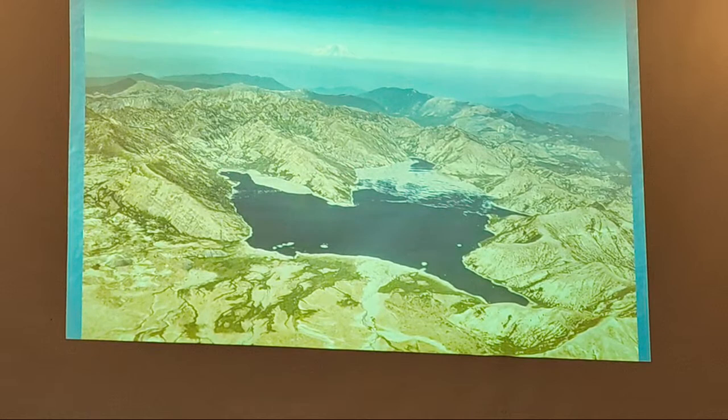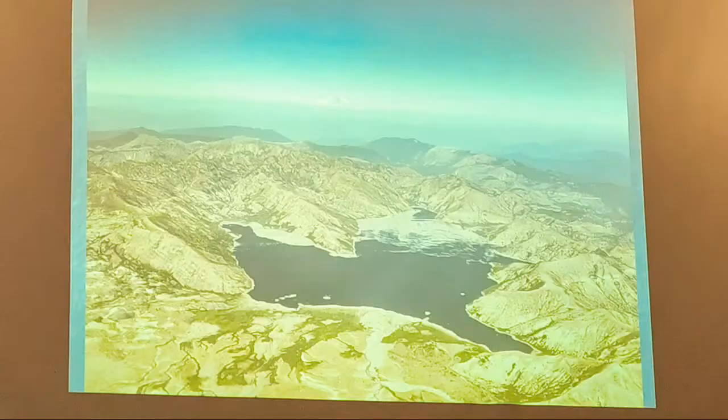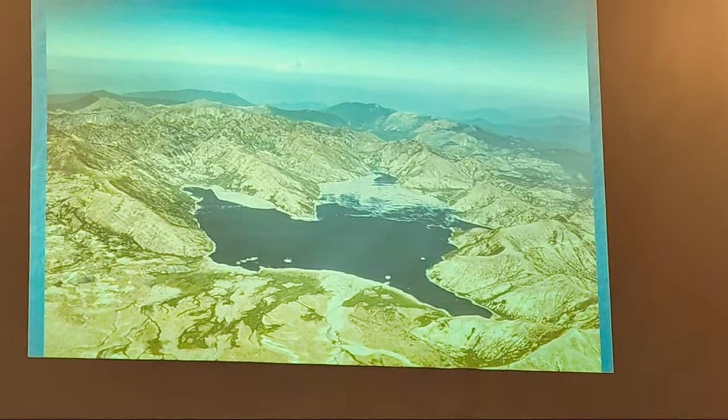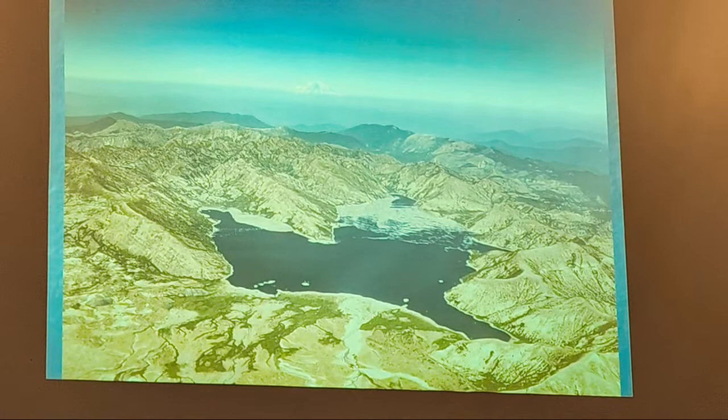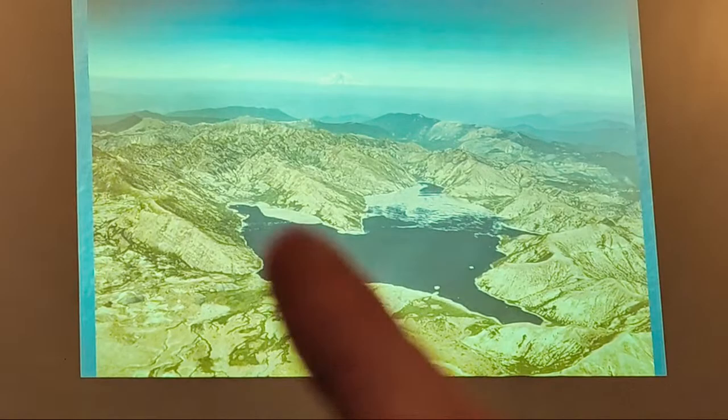Where is Harry Truman's place? Underneath about 150 feet of material. The lake is about 200 feet higher than it was with so much material going into it. He would have been at the near end, which is what we're looking at here — looking north toward Rainier.